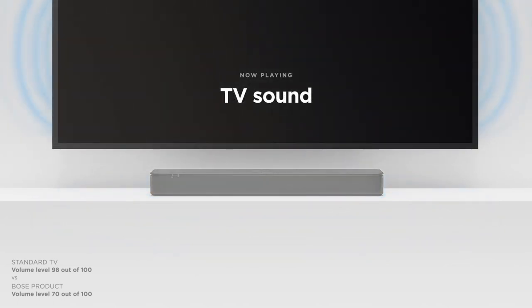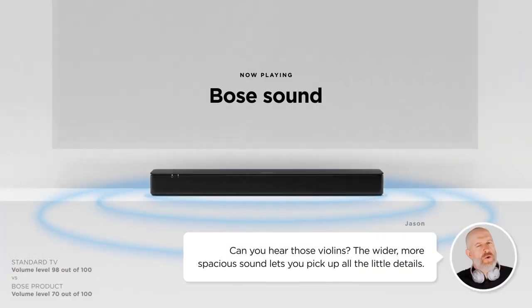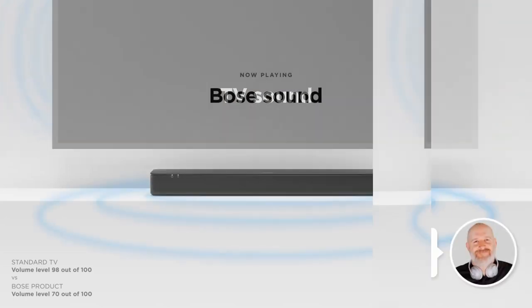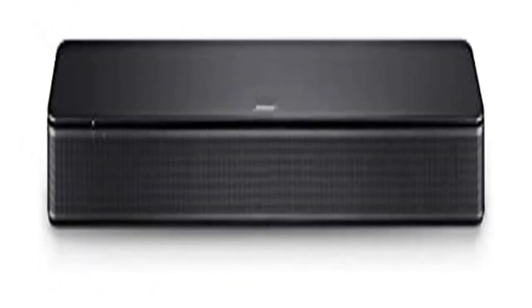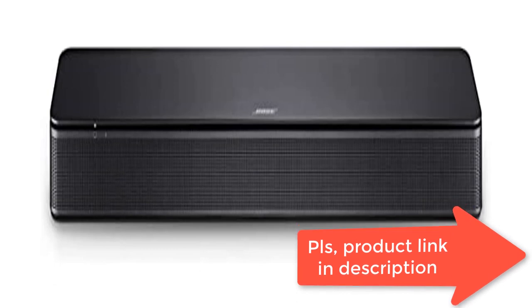Enhanced dialogue: this TV speaker is designed to specifically focus on clarifying and elevating vocals and pronunciation. Bluetooth TV speaker: pair your device to wirelessly stream your favorite music and podcasts. Simple setup: a single connection from this compact soundbar to the TV via an optical audio cable (included) or an HDMI cable (sold separately) has you up and running in minutes.